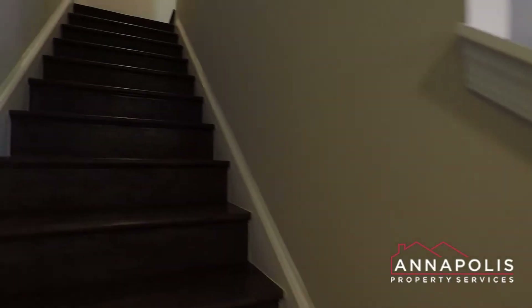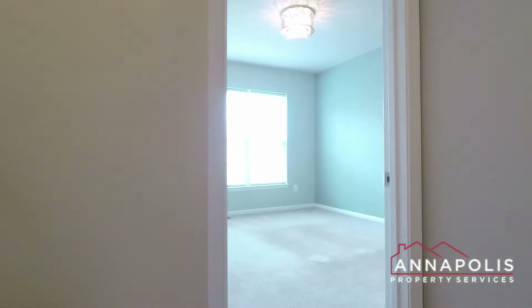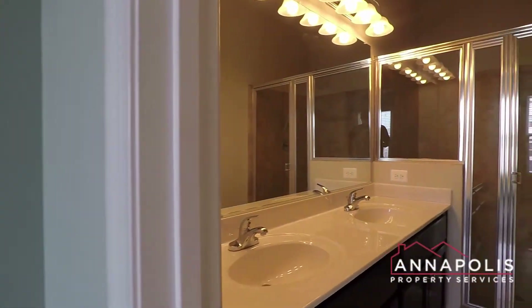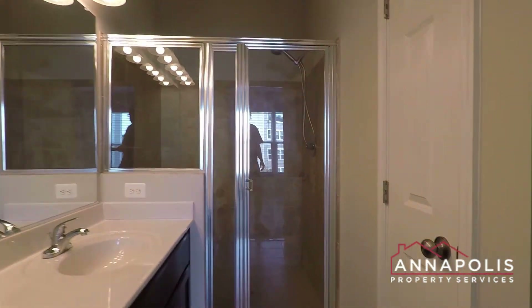And now we're going to head up to the third level, where we've got two bedrooms, two baths, and a full-size washer and dryer. This is the master suite, bedroom one — a really good-sized room with a huge bathroom, double vanity, and large step-in shower.